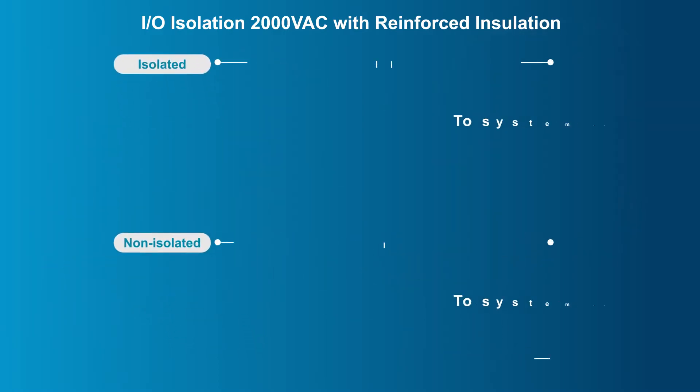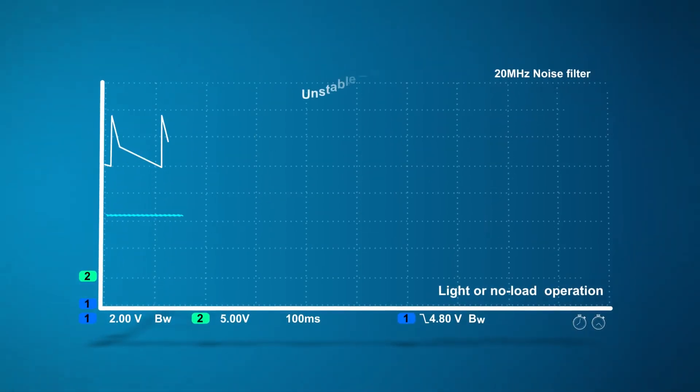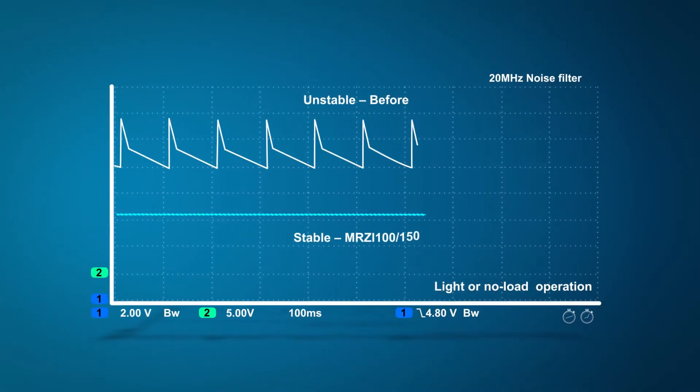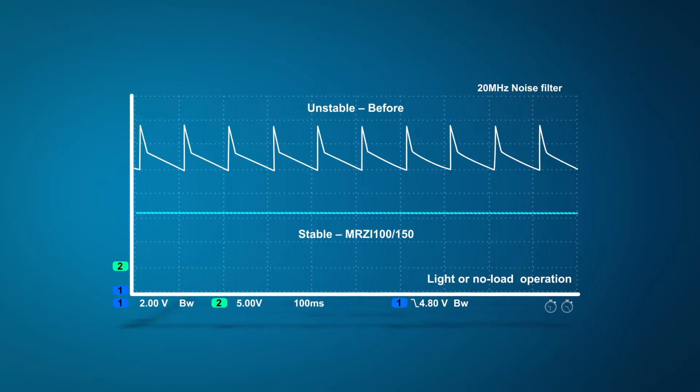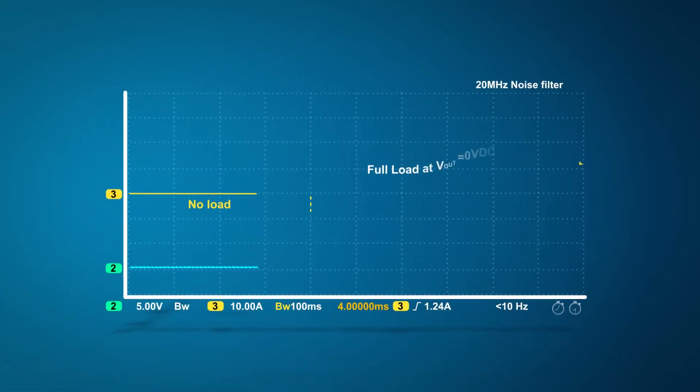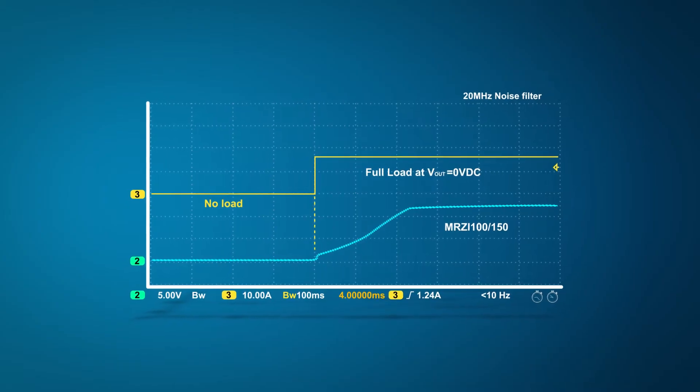Combined with a 2000 VAC dielectric and reinforced insulation system, the module can avoid damage to the back-end system or injuries to personnel when lightning occurs, and protects against surge voltage impact between the two barrier sides. The products also support no-load operation to avoid unnecessary power loss and unstable output voltage oscillation, while meeting the need for superior load driving capability for field applications.